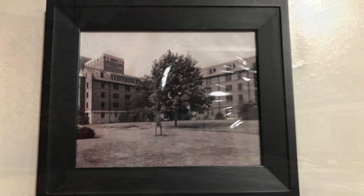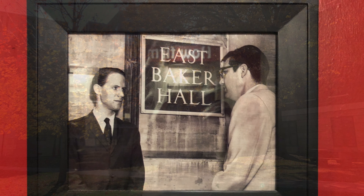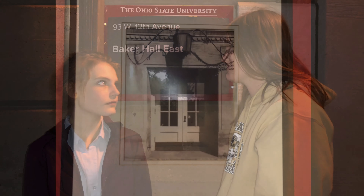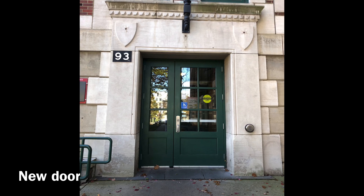Open to students in 1940, what was originally called Baker Hall became Baker East when Baker West was added and opened in 1957. Not a lot about Baker has changed, as these pictures from the rec room show. But even though it's old, Baker currently houses the best scholars students.